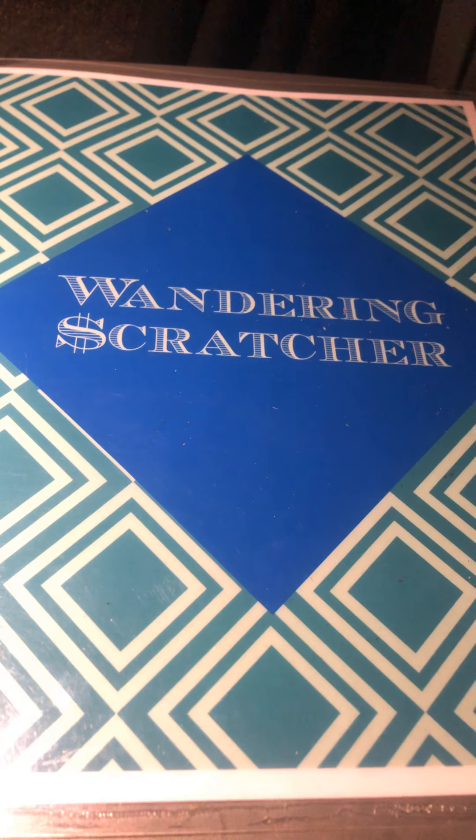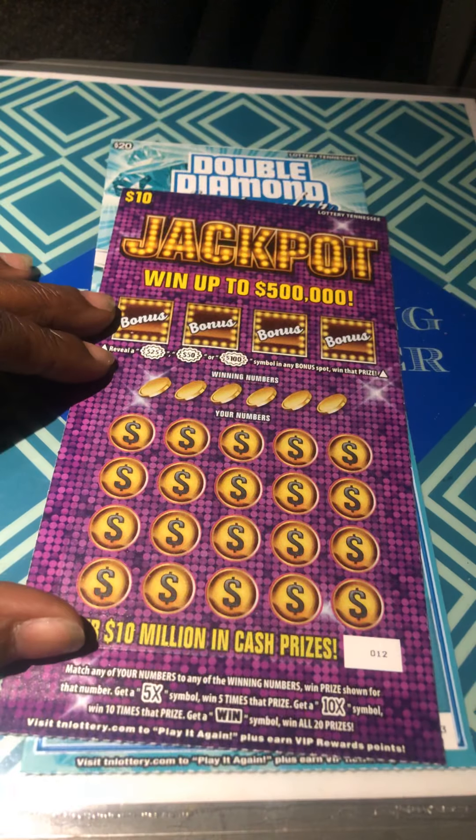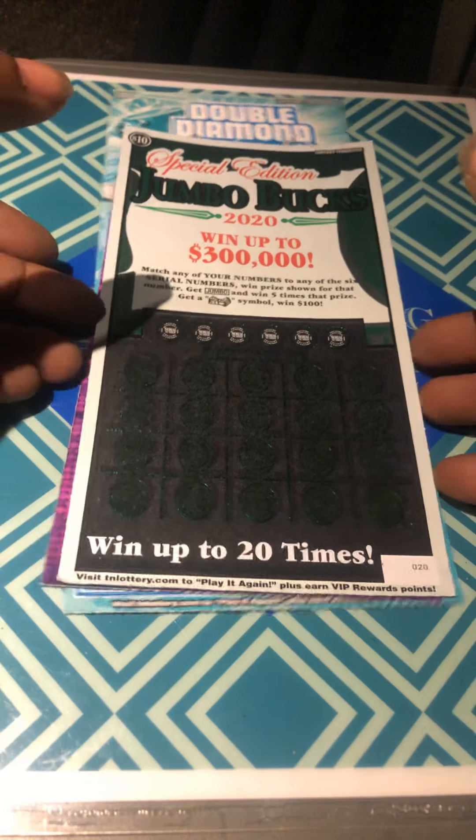Hello YouTube, Wondering Scratcher here. I have a Double Diamond Spectacular jackpot and a Special Edition Jumbo Bucks for the Tennessee Lottery.